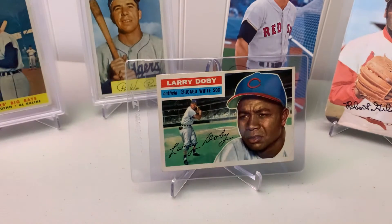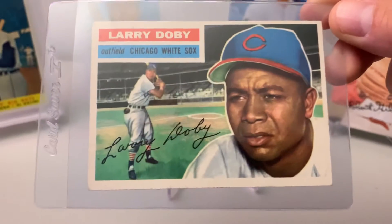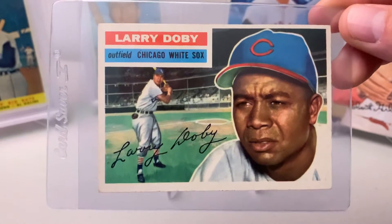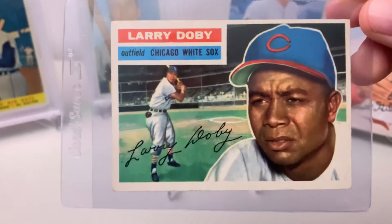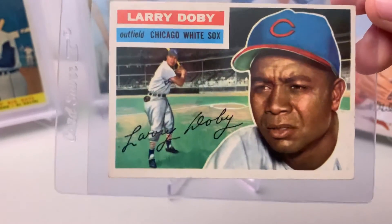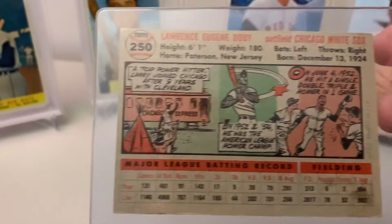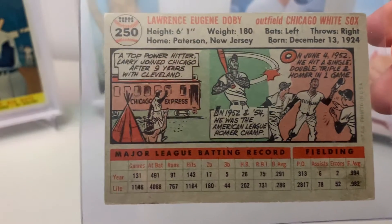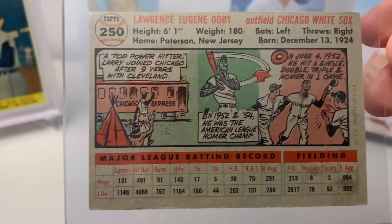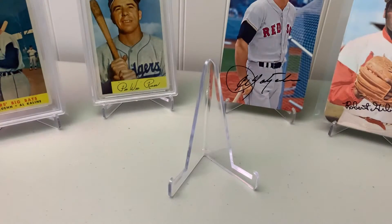First off, Larry Doby arrived today, so really excited to get this one. I've been looking for Larry Doby stuff and I thought this one looked pretty nice for the price. It's got some rounded corners but other than that it really looks nice. You can see the back of it — it's got a little bit of staining but really not that bad for a card that's almost 70 years old.